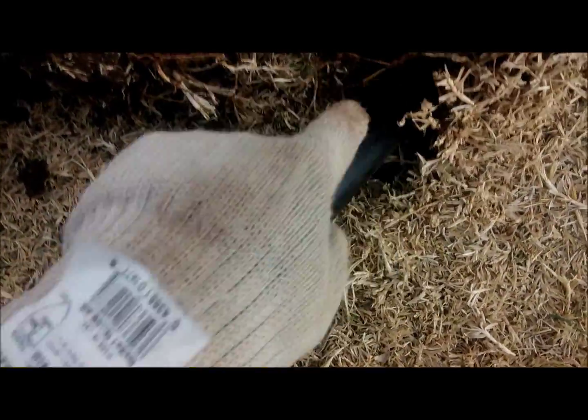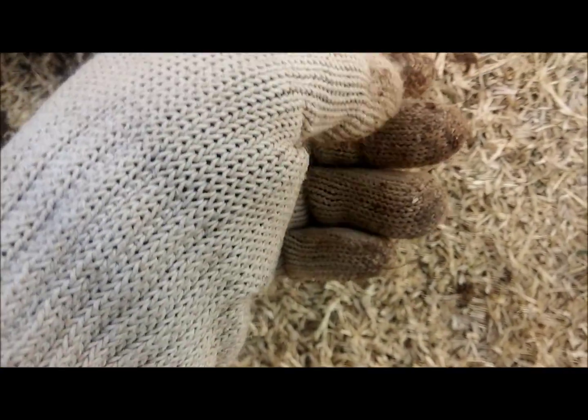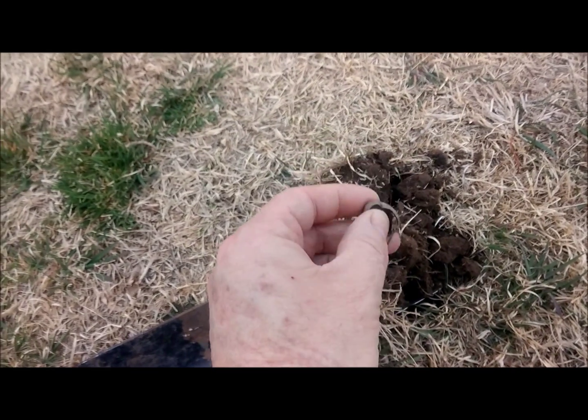I'm not hearing anything at first, but it's still in there. And it's just a coin — that looks like a silver dime, though, ringing a little higher. I'm cleaning that off — that's looking like silver. Yeah, that's a silver dime. It's a 1951 Roosevelt, and that's a nice little find right there. That's a silver dime. That's awesome. Let's keep hunting, let's see what else there is.